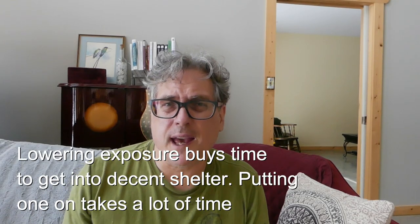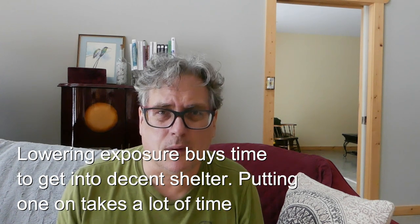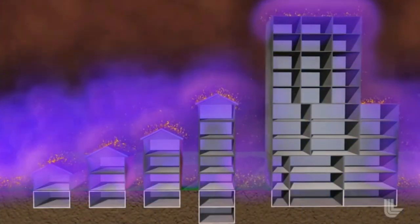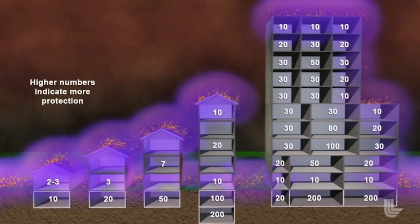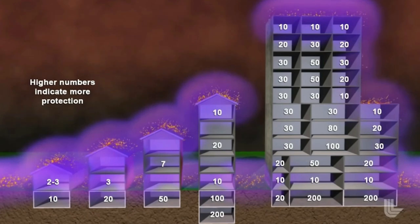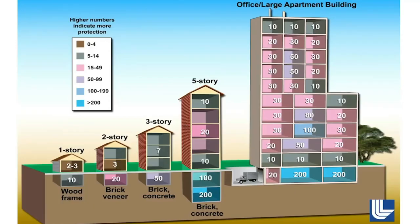The gamma radiation will still get through NBC suits, will still get through respirator masks, and will kill you. You want to go to a spot that gets you as far away from the fallout on the roof or on the ground, and has as much mass between you and the fallout as possible. You can think of the numbers like the SPF of sunscreen — the bigger the number, the better the protection.